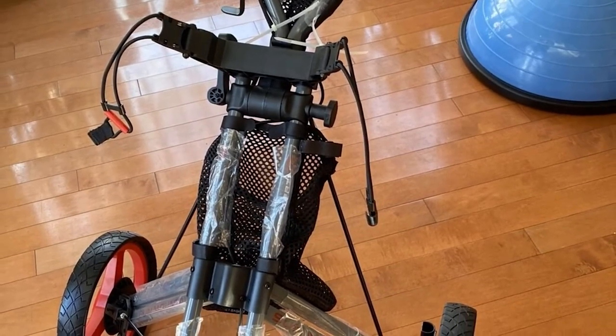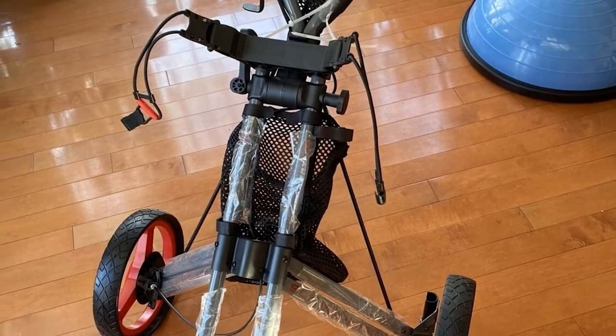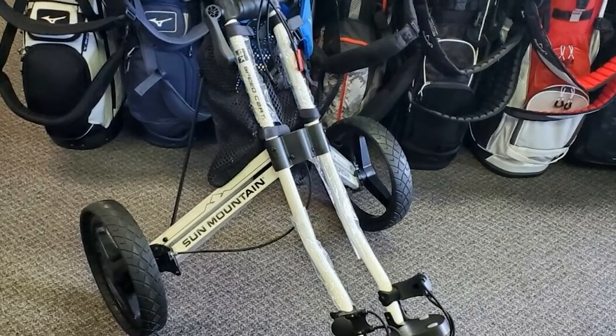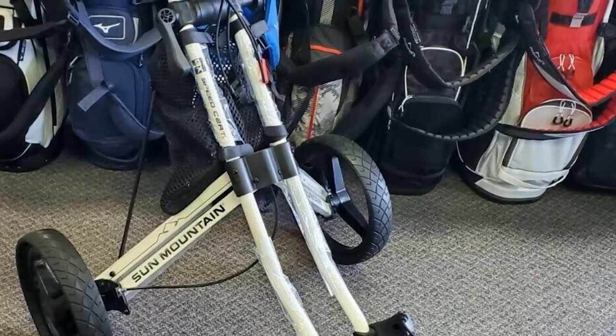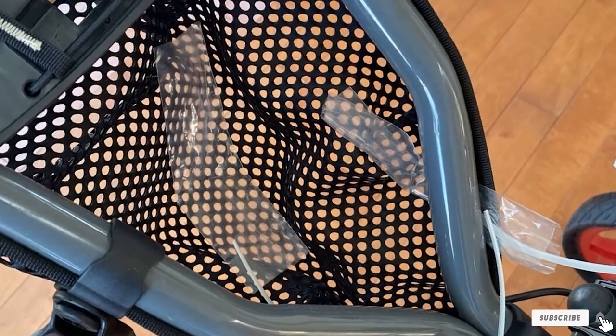The Speed Cart GX folds in two quick and easy steps to 37x16x13 inches. The ride is smooth and the airless wheels make it maintenance-free. Available in eight different colors. Sun Mountain's first Speed Cart in 1999 pioneered the ergonomic, foldable three-wheel pushcart category, and they've been refining this product ever since — it feels like they've got it pretty well perfected.